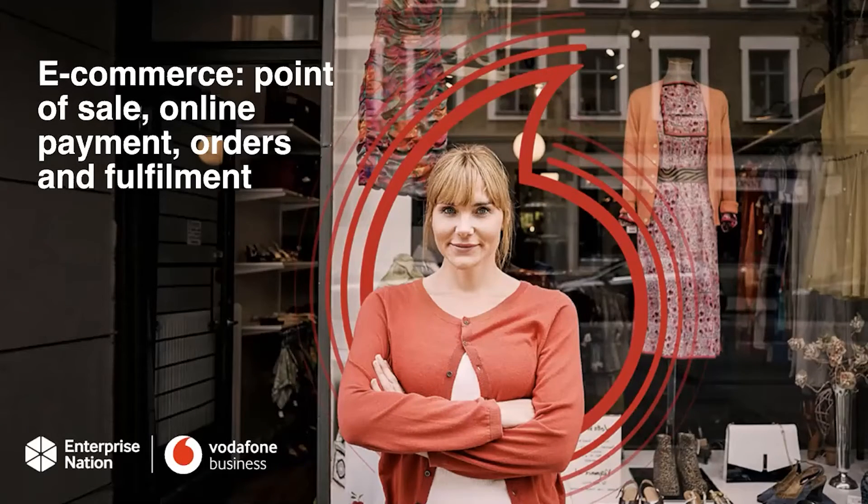Hello, my name is Lucy Hall, founder of Aviso Media and Enterprise Nation Business Connected Advisor. Today's training, we're going to look at e-commerce, point of sale, online payment orders and fulfillment. Let's get started.